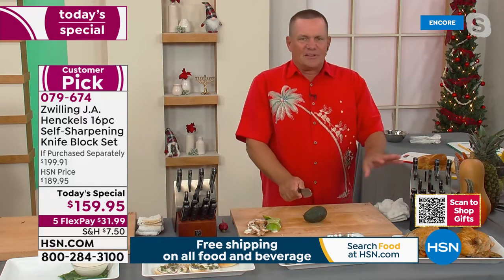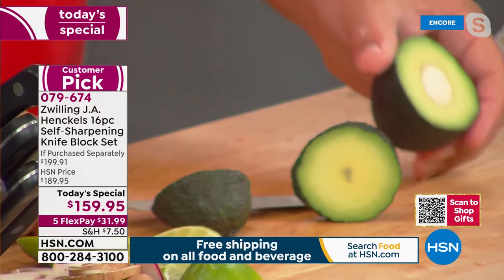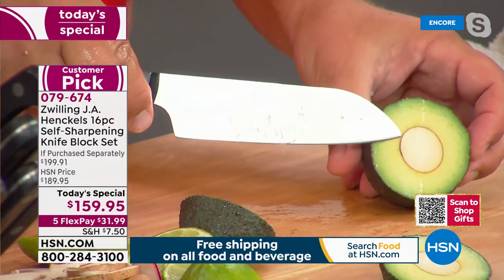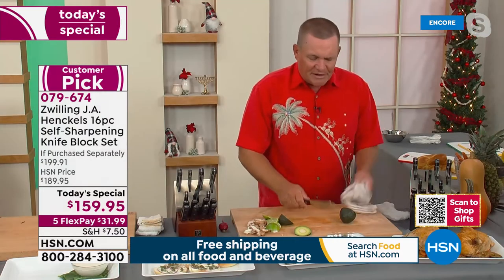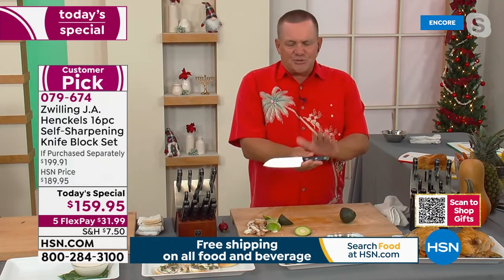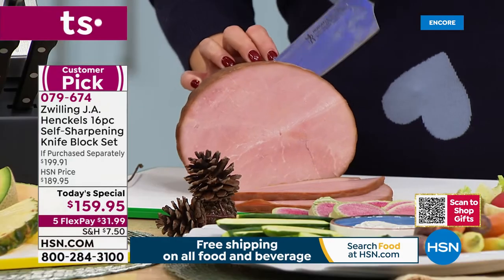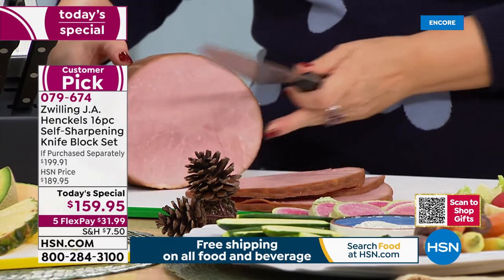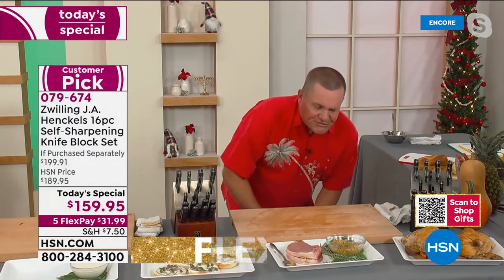It doesn't matter which knife you pull out of this block — they all cut the same, all razor sharp and durable. Whether it's a ham bone, lamb bone, chicken bone, or the pit of an avocado, it cuts through there. Dishwasher safe, but hand washing is recommended — just rinse, wipe, and put them right back in the knife block. Every time you put that knife away or take it back out, it sharpens itself to 95 percent of its original factory sharpness.